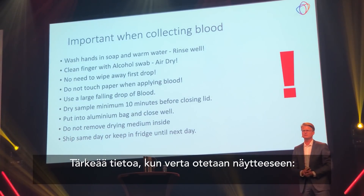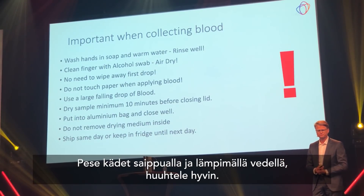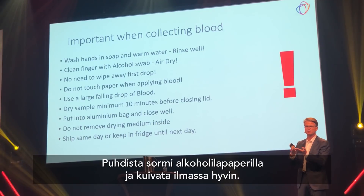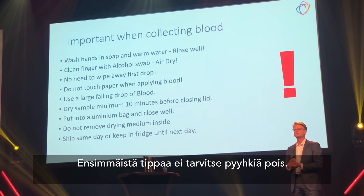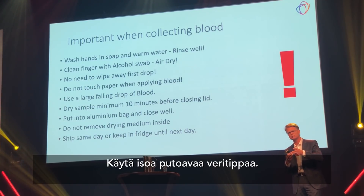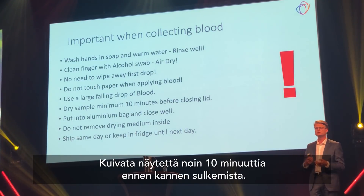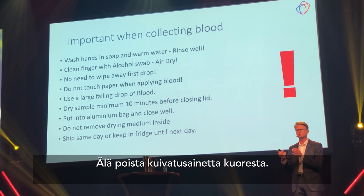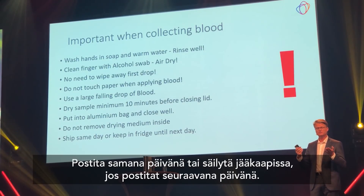Here are the important features for correct sampling: wash your hands and rinse well. Clean your finger with an alcohol swab, but make sure the alcohol evaporates completely before you do the sampling — no wet alcohol on the blood. You don't need to wipe away the first drop. Instead, have a large hanging drop of blood and let it fall onto the paper, or just touch the paper with your blood drop. Don't touch the paper with your fingers. Dry the sample for at least 10 minutes before you put it into the aluminum envelope. Close the envelope, and don't remove the dry medium inside. If possible, send the sample the same day, or store it in the fridge for the next day.